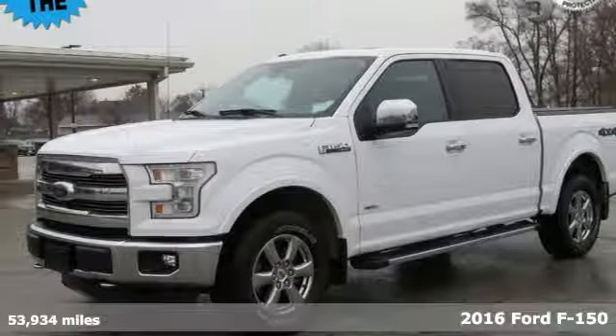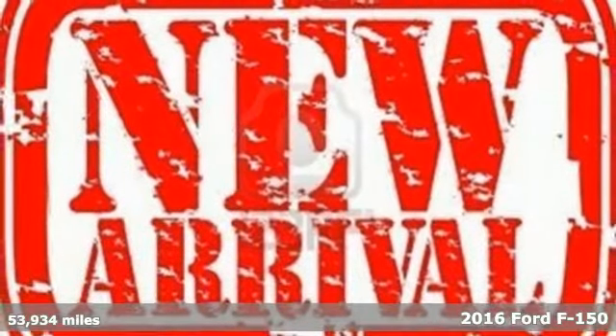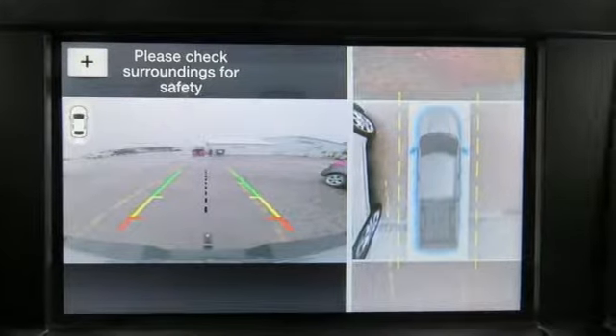Here's a 2016 Ford F-150. This truck was built to tough it out and tested to make sure it's up to every challenge. It comes nicely equipped with features you'll love.